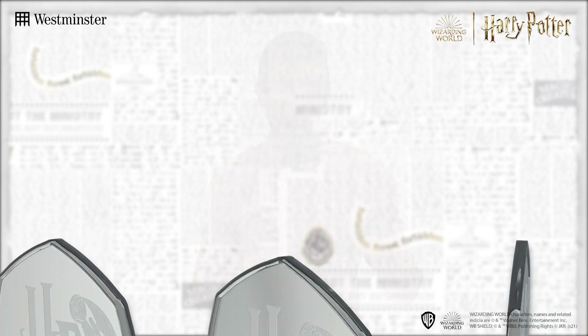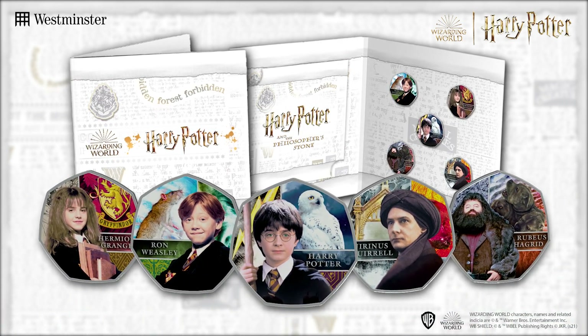Do you consider yourself a Harry Potter fan? If so, today's brand new collection is one that you can't afford to miss. Stay tuned to find out all about these five brand new, officially licensed releases.